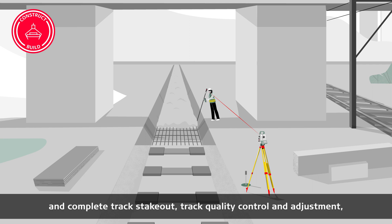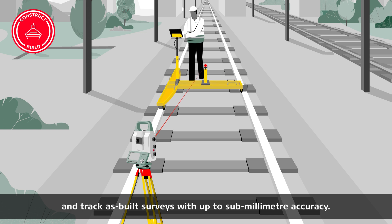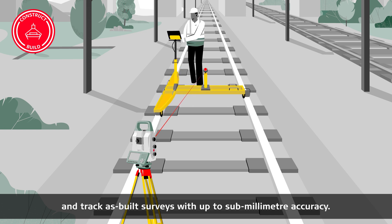Geared with our solutions, surveyors provide the most precise and complete track stakeout, track quality control and adjustment, and track as-built surveys with up to sub-millimeter accuracy.